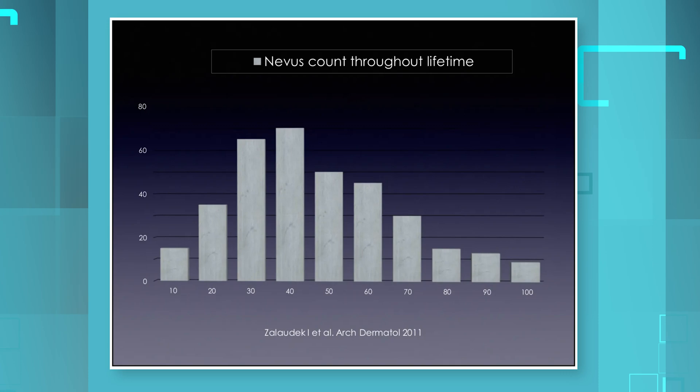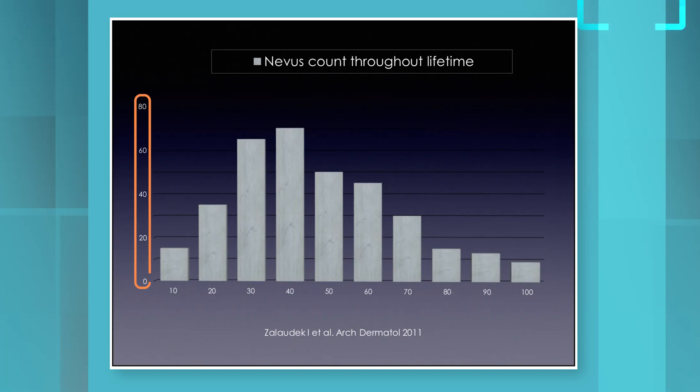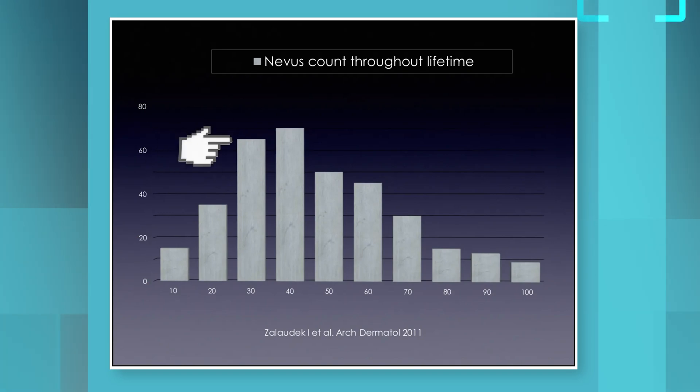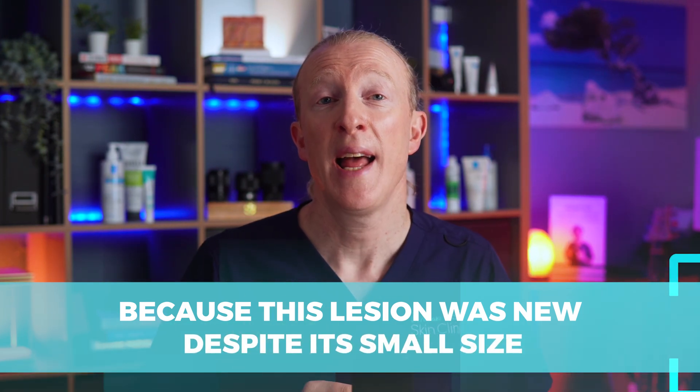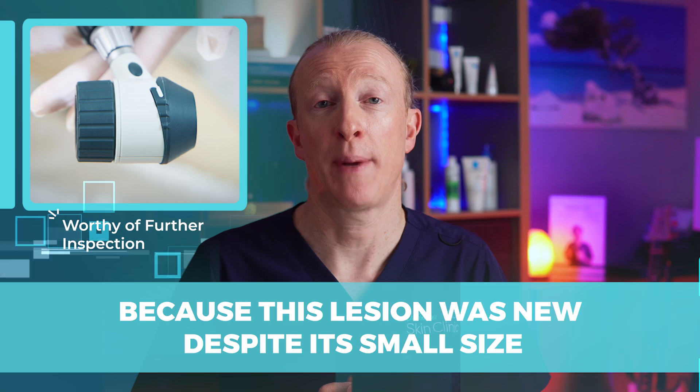This graph shows how moles develop and fade away over our lifetimes. We have age along the bottom and the number of moles someone has along the vertical side. You can see that most moles grow over the first 30 years of life, and between the ages of 30 and 40, very few new moles grow. So because this lesion was new, and despite its small size at less than 2 millimetres, it was worthy of further inspection.